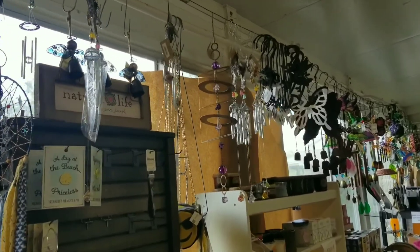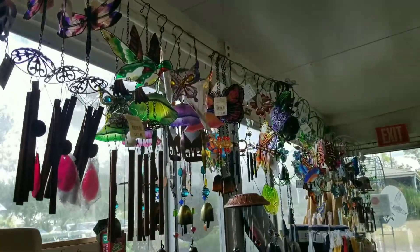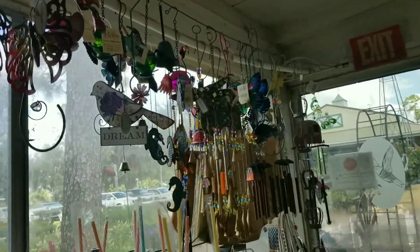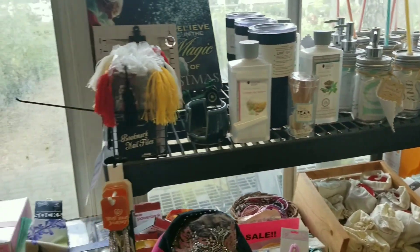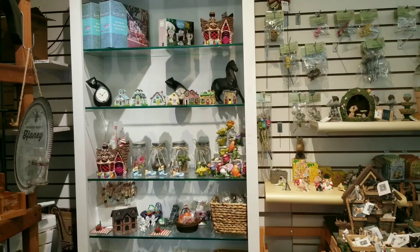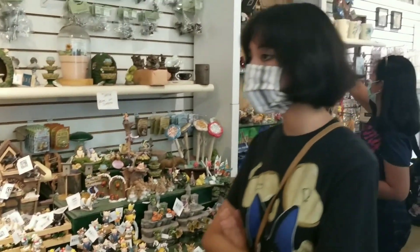These are small wind chimes — different kinds of small wind chimes, different colors too. And these are small decorations for your pots and your garden.